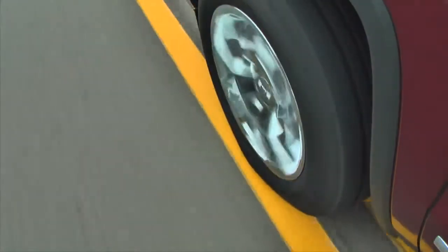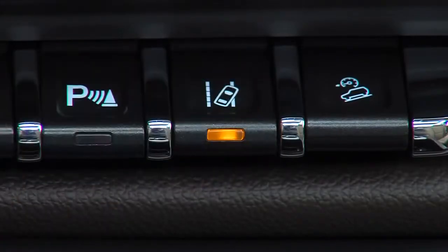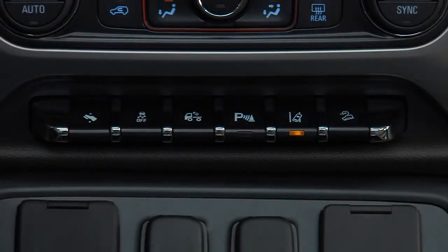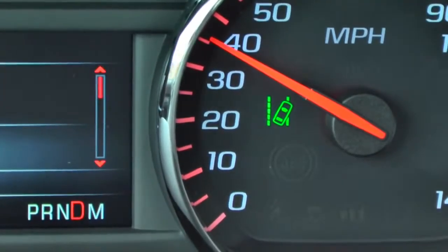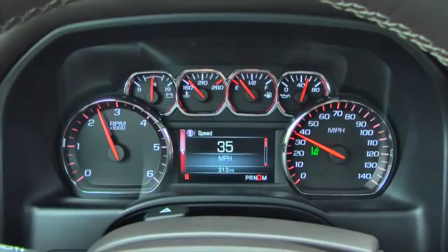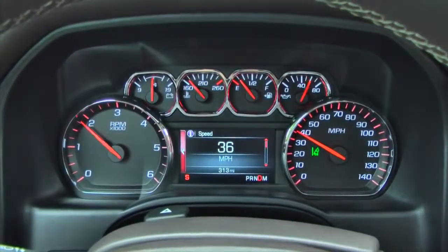To activate Lane Departure Warning, press the Lane Departure Warning button in the switch bank at the bottom of the center stack, just below the climate controls. The Lane Departure Warning indicator inside the speedometer display glows green when the system is on and ready to operate.